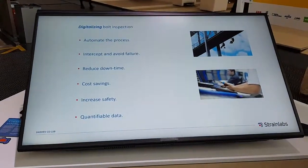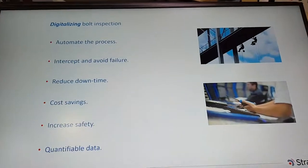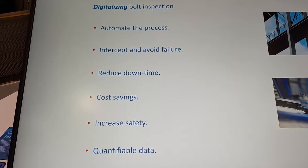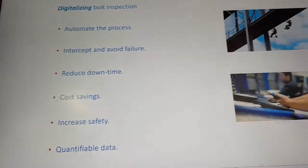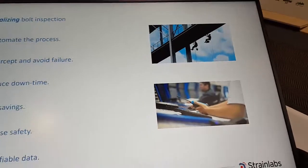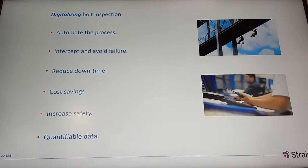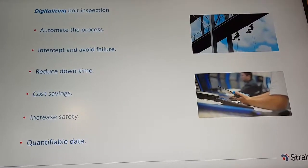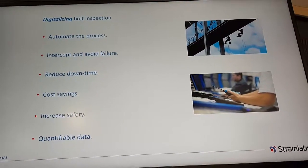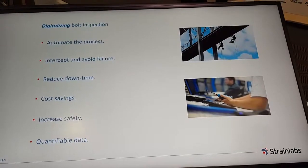Therefore, at Strainlabs we propose to digitalize the bolt inspection process — moving from a manual working scenario to a digital one and creating an entire range of benefits, including cost savings, increase in safety, and most importantly quantifiable and reliable data, so we know that the application is or is not safe to be used.